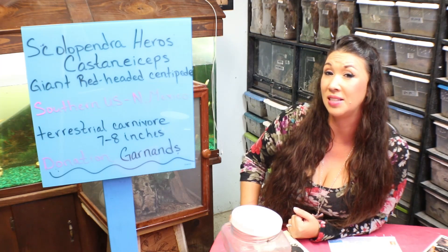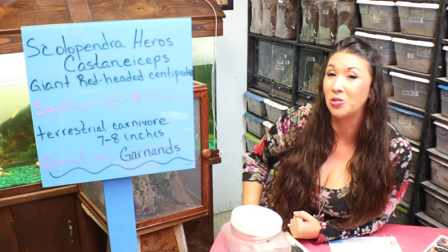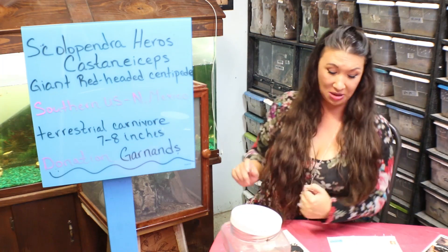This is a terrestrial carnivore that can grow to be about seven to eight inches. Most importantly, one of these animals was donated by the Garnand family, which has a funny story along with it, but we'll get to that in a few minutes.